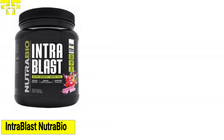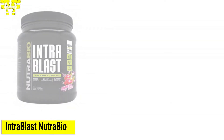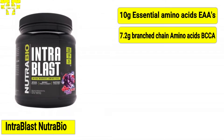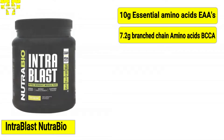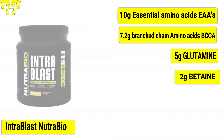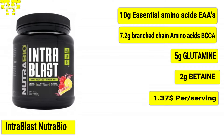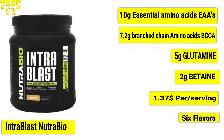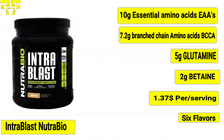At number five, we have Intra Blast from the company Nutro Bio. Per serving of Intra Blast contains 10 grams of essential amino acids (EAAs), 7.2 grams of branched-chain amino acids (BCAAs), 5 grams of glutamine, and 2 grams of betaine. Intra Blast costs $1.37 per serving and is available in one size and six flavors.